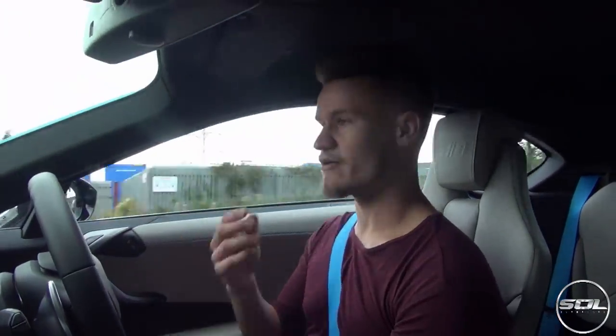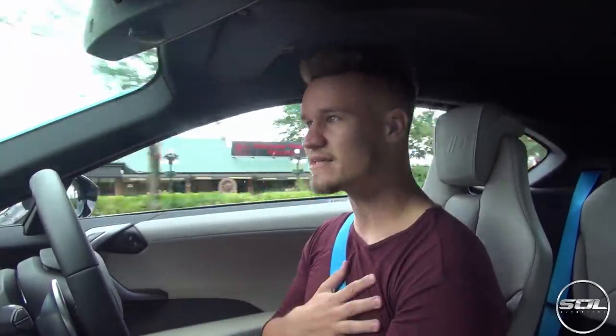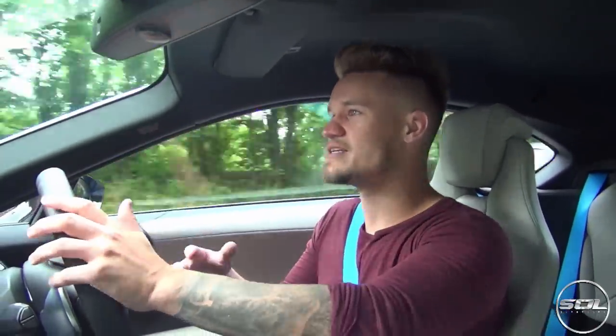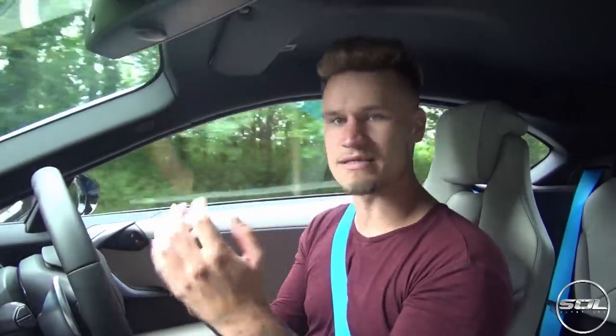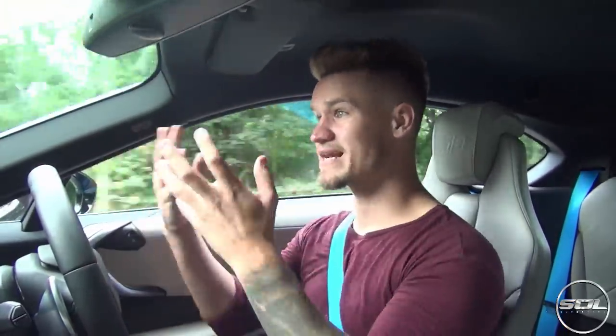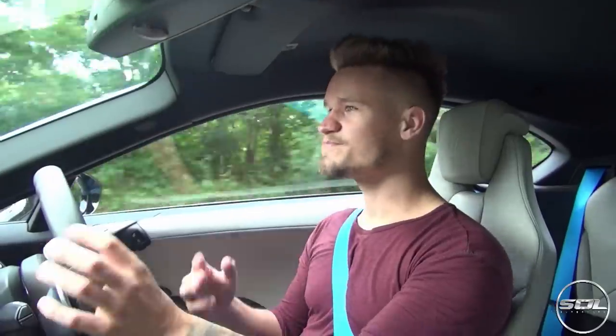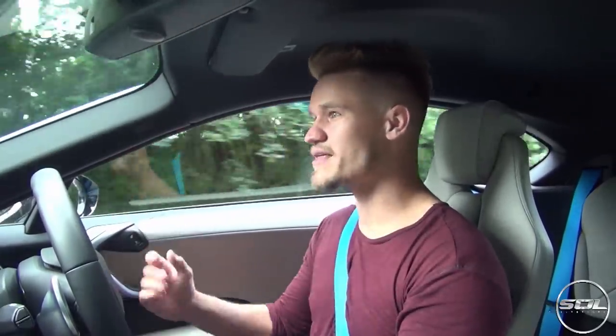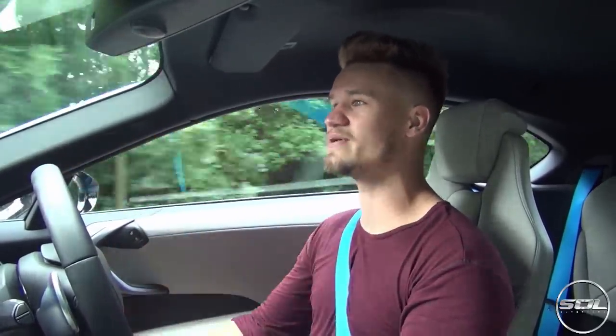Even in London, the i8 gets so many looks. I see a lot of i8s in London and I will always look, but I tend not to film because it doesn't have a big naturally aspirated or even twin turbo engine. It doesn't sound as cool as the Lamborghinis, the Ferraris, and the higher end cars — even McLarens sound cooler than this. It's a weird one, but I still look at them and go — in 2015 it looks like it's a 2020 car.